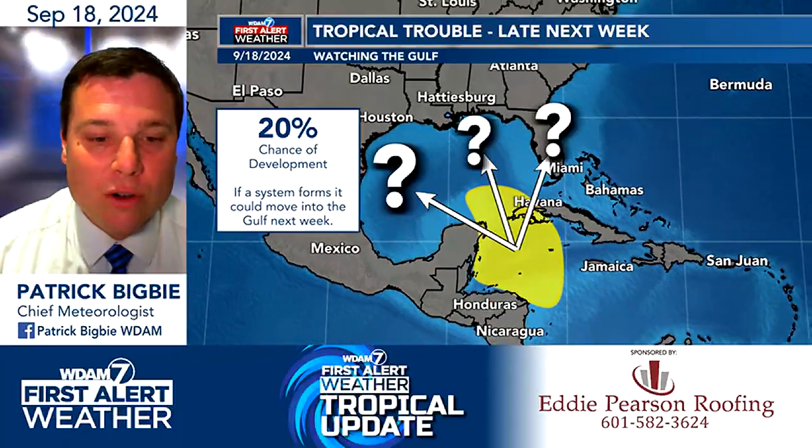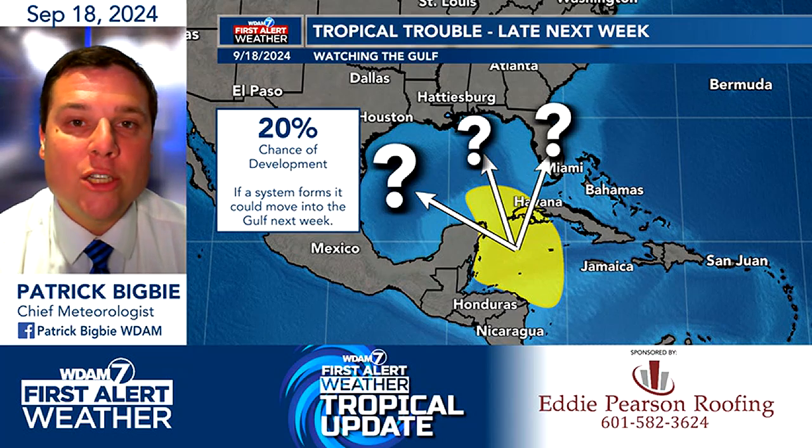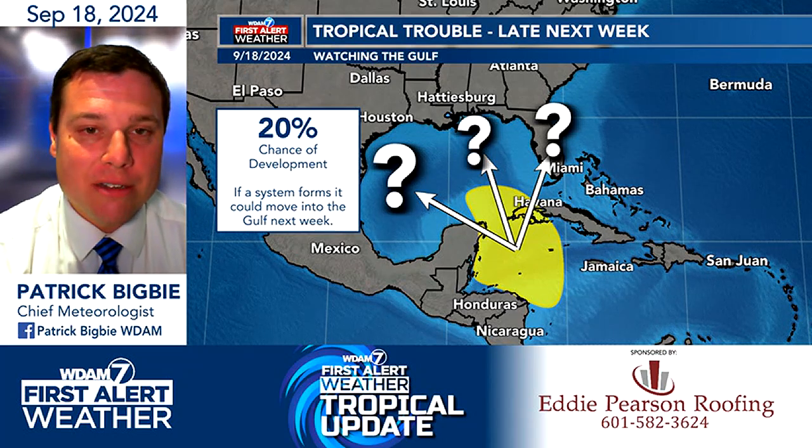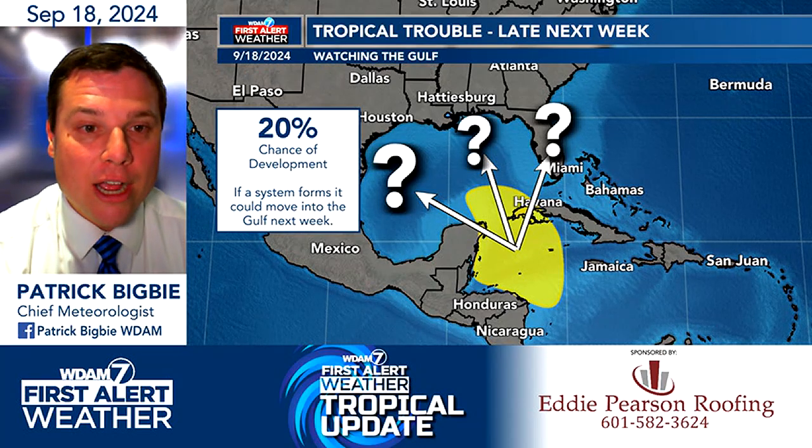But we're also going to watch this area down into the Caribbean. The Hurricane Center is giving this a 20% chance of formation, but it could move northward as we go into next week. This really won't form until next week, so all weekend we'll have a chance to watch it. But if it does form, it could move into the Gulf of Mexico.